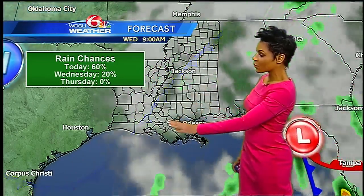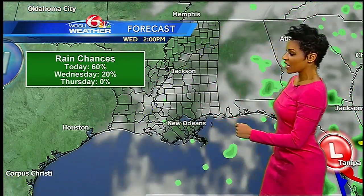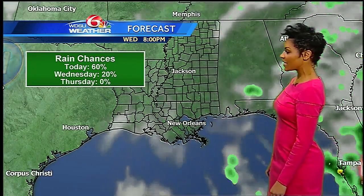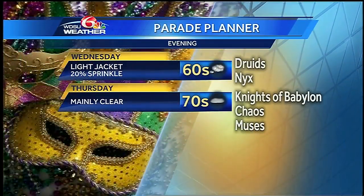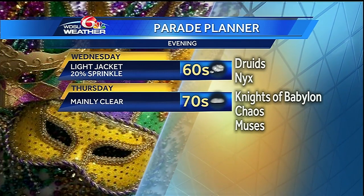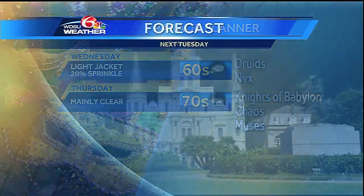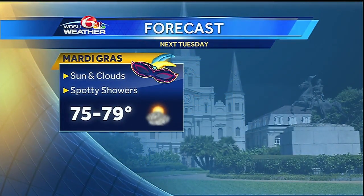Here's that cold front which will sort of dissipate into Wednesday morning. Looking at some breaks in the clouds Wednesday afternoon — a stray shower possible, but we're looking pretty good as we get into Wednesday evening, just in time for our parade. Speaking of the parade planner: a white jacket may be needed on Wednesday with temps in the sixties during the evening. Thursday will start in the seventies with temperatures falling through the sixties during the evening hours with mainly clear skies. And Mardi Gras — this is Fat Tuesday — right now looking pretty good.